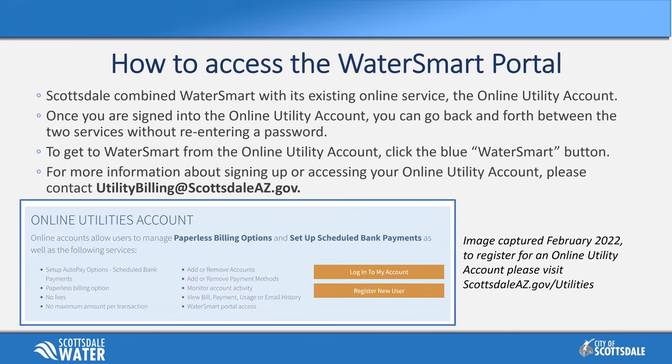To access the WaterSmart portal, Scottsdale decided to provide a single sign-on service utilizing our current online utility account system. Once you're signed into the online utility account, you can go back and forth between that and WaterSmart without having to re-enter a password. To get to the WaterSmart portal, click on the blue WaterSmart button in the top right-hand corner. For more information about signing up or accessing your online utility account, please contact Utility Billing. We're from the Water Conservation Office, focused on interpretation of water use data and how you can use it to become more efficient.